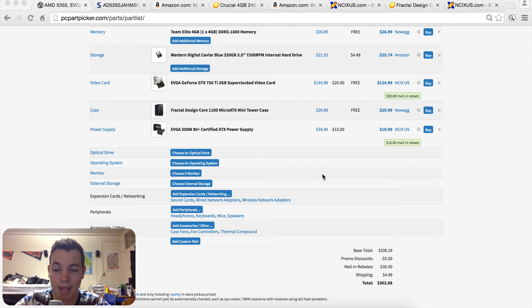What's up YouTube, this is Matt and today I'm coming at you guys with a $300 gaming PC. As you can see at the bottom of the PC Part Picker list, it comes in at $302. This is about as cheap as you can get for a gaming PC, but it's going to give you surprisingly good results, so let's jump right in.